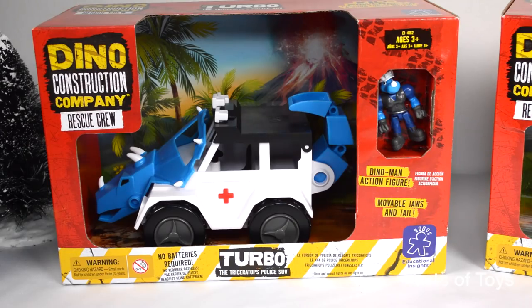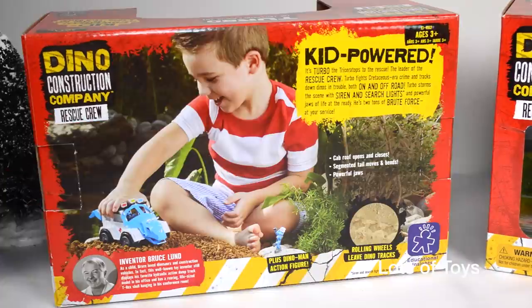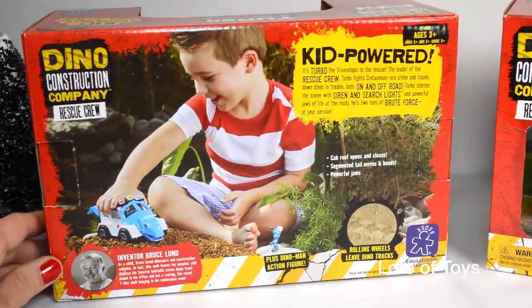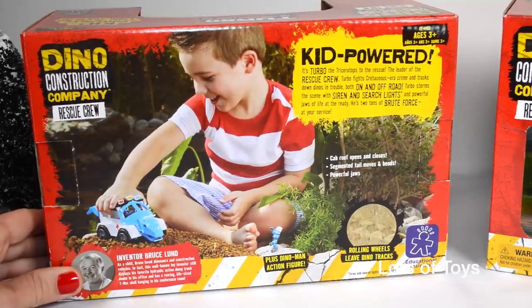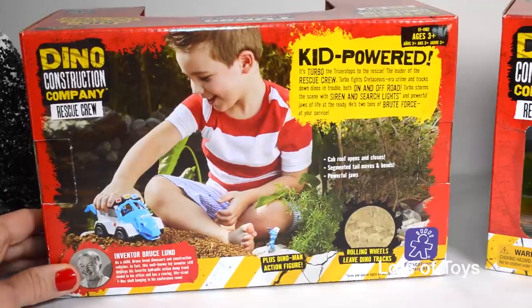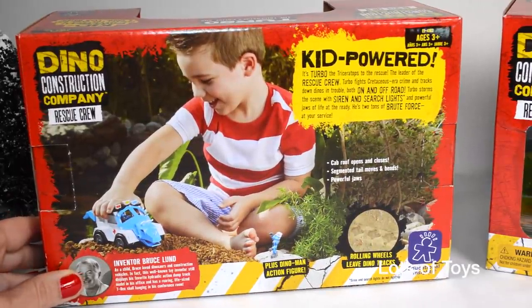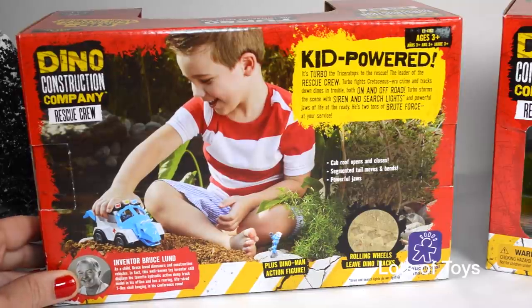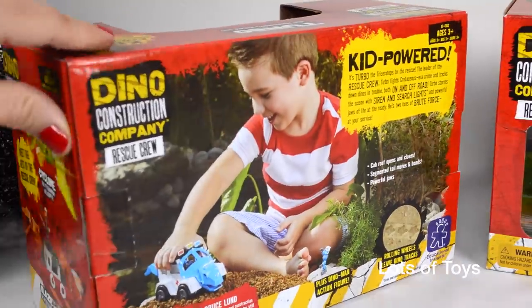We're going to play with Turbo the Triceratops police SUV. There's a Dino Man action figurine included. This is kid powered — it's Turbo the Triceratops to the rescue, the leader of the rescue crew. Turbo fights Cretaceous era crime and tracks down dinos in trouble, both on and off the road. Turbo storms the scene with siren and searchlights.